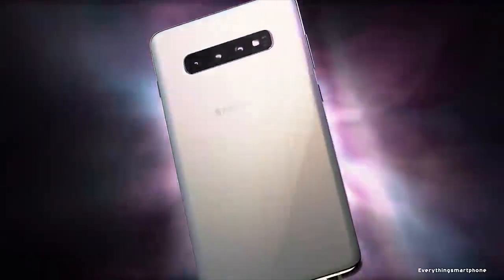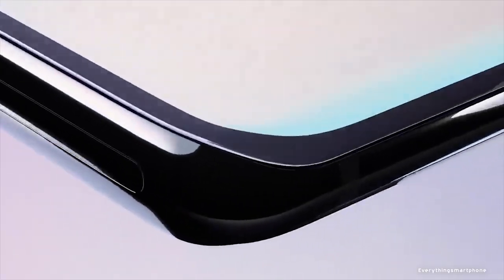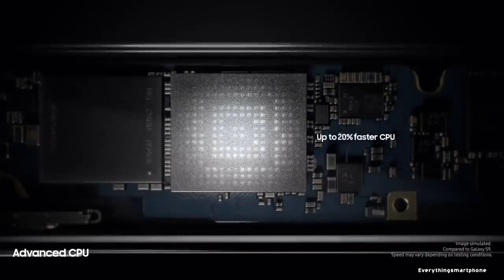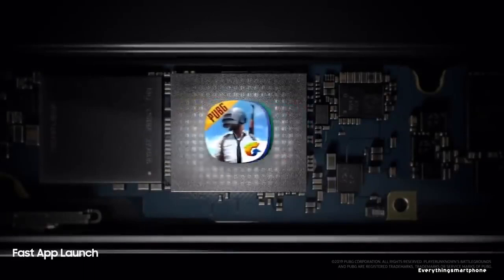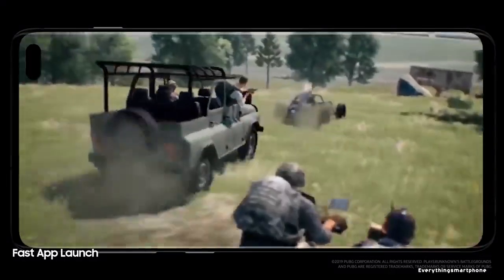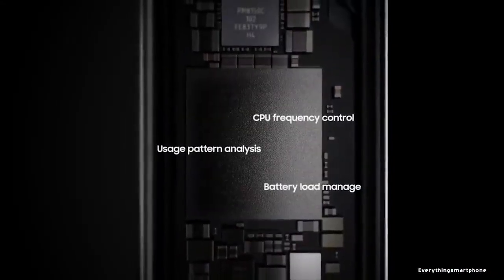The Samsung Galaxy S10 Plus is IP68 rated for protection against dust and water up to 1.5 meters for 30 minutes. It has an 8nm Exynos 9820 or 7nm Snapdragon 855 processor, with integrated GPU Mali-G76 MP12 or Adreno 640. It comes with 8GB or 12GB of RAM and 128GB, 512GB, or 1TB of internal storage, and supports memory expansion up to 1TB via a microSD card.